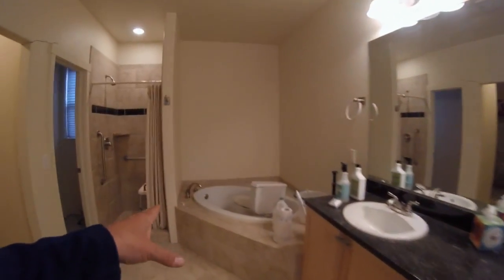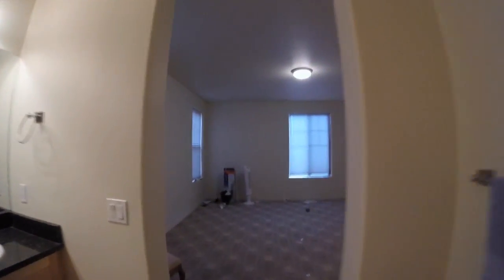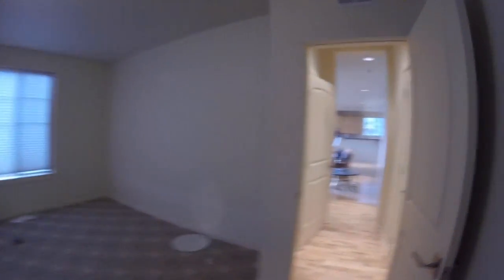The main floor master has views there again of Mount Sopras. Large master just needs all travertine. Vanities are good, tub's good, just needs travertine there again — travertine surround in the shower, toilet. And then of course a nice walk-in closet, just needs paint and carpet through here.